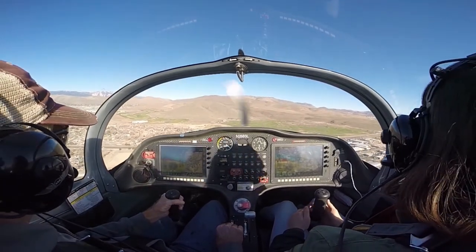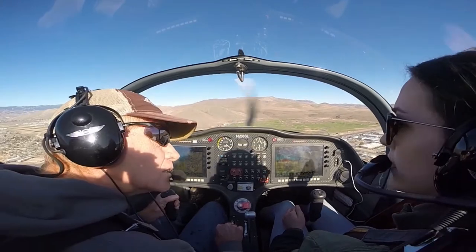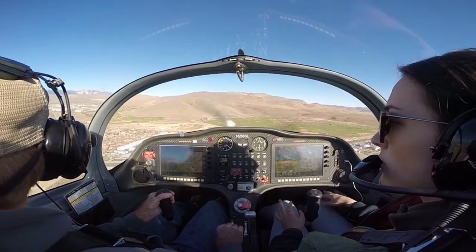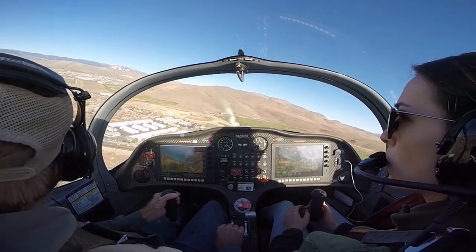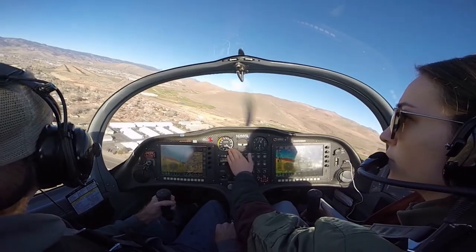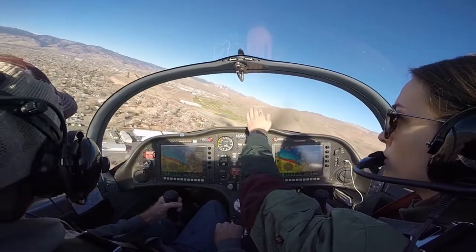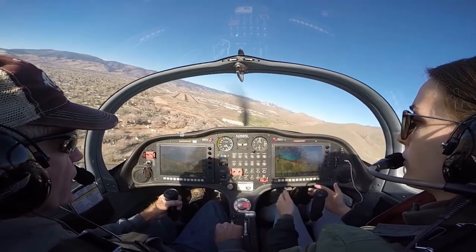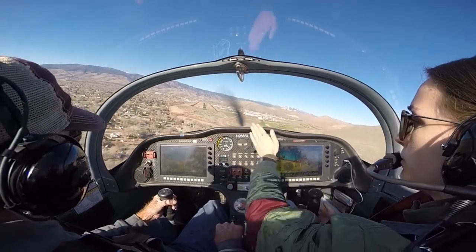Okay, so we're looking for final traffic. Don't see anybody. Carson traffic, Sling eight Sierra Lima, turning final runway 27, touch and go. Remember your main focus is your nose attitude — not the runway yet. Then it comes into sight as we turn and now you can switch more back and forth between airspeed and runway. Okay, you're right on the glide slope — get yourself lined up.